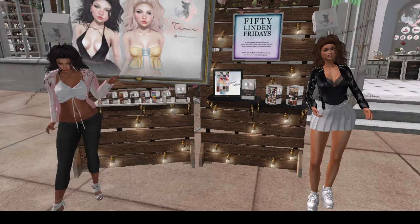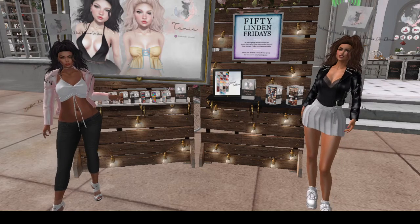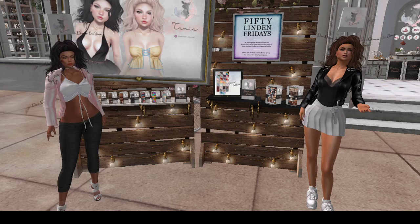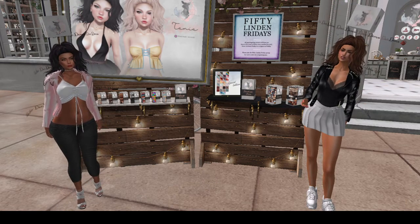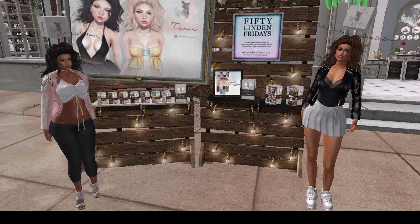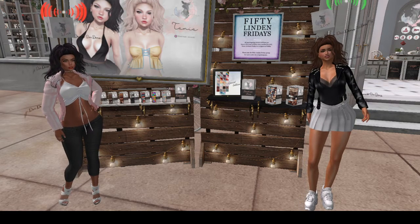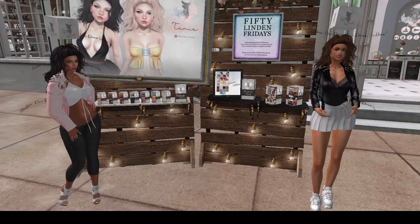Hey everybody, we are at Doe, and it is, of course, 50 Linden Fridays, and we are wearing the demo for the Tanya hair. I had to try this one. As you can see, it compelled us both to try the demo. We were compelled. I'm loving this hair. It looks really good.